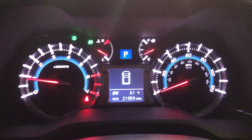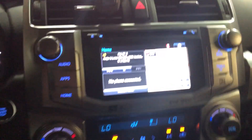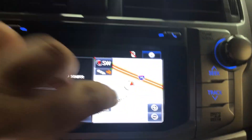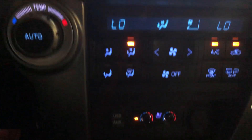Power seating. Now this one only has almost 22,000 miles on it. This has navigation as well. Heated seats, cooled seats, safety connect, and a really nice moonroof.